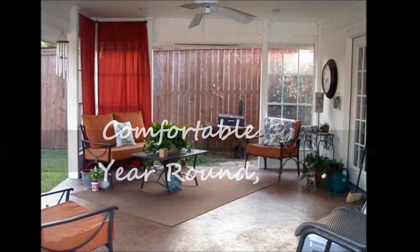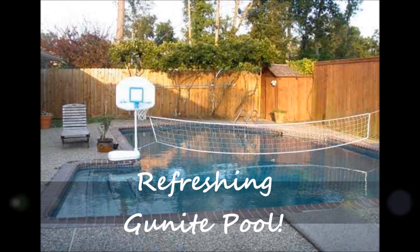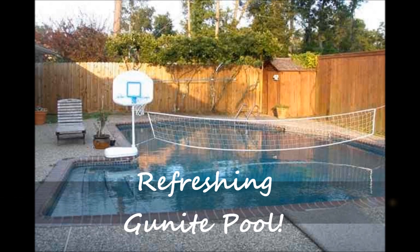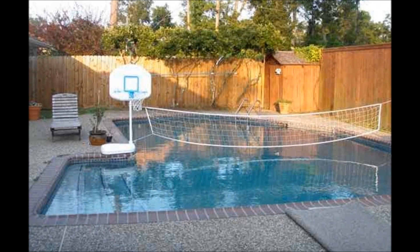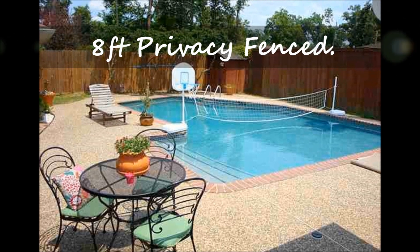You will have loads of fun this summer right in your own backyard with this refreshing in-ground gunite pool. The backyard is surrounded by an 8-foot privacy fence.